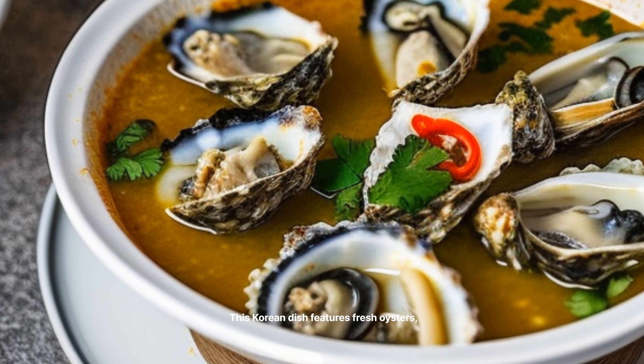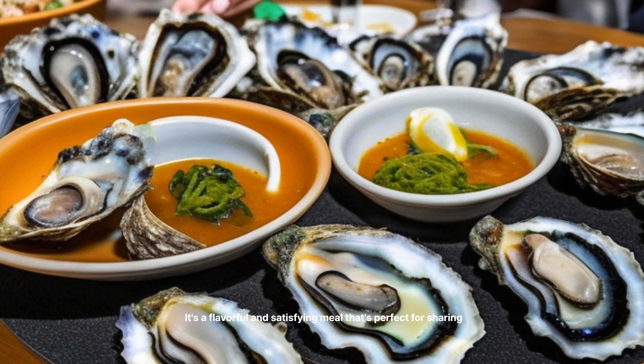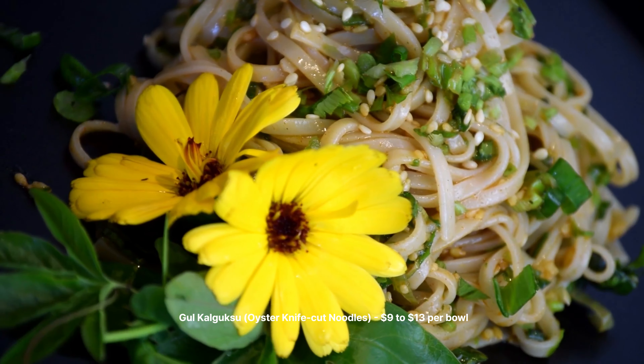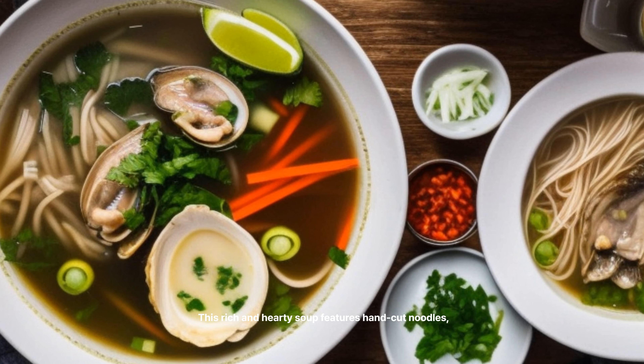GULJAN Oyster Pancake — $7 to $11 per pancake. GULJAN is a crispy Korean pancake made with fresh oysters, eggs, and green onions. It's served with a soy dipping sauce that perfectly complements the savory pancake.